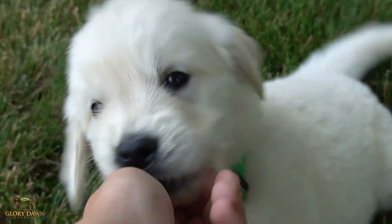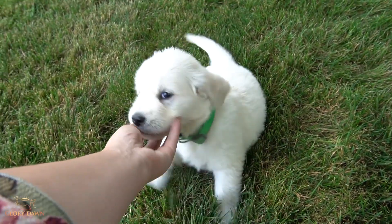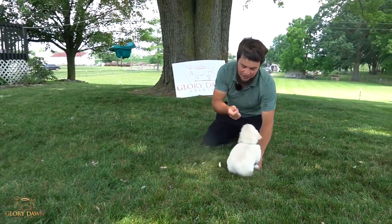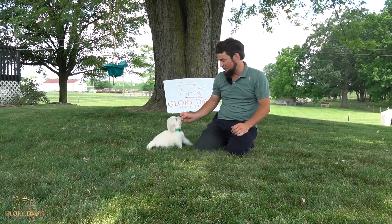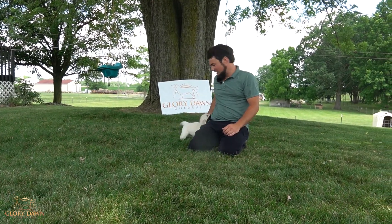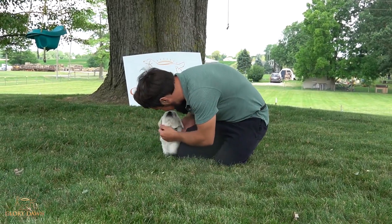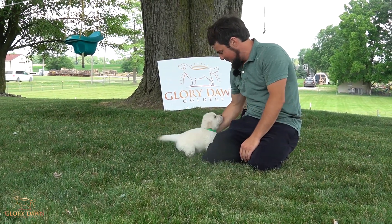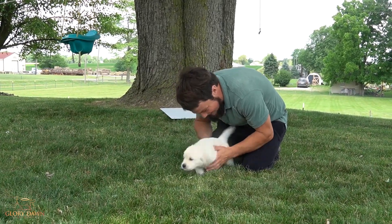He'd do very well in any sporting event. He loves to compete. Mr. Green — you can see he's very, very attentive, he knows what's going on. Good boy, he was probably one of the easiest ones to train so far, he's picked stuff up very, very quickly, he's very, very smart, and he's a very, very good boy. He's very social, he likes to play, likes to be around new people and his litter mates, and just a very good puppy.